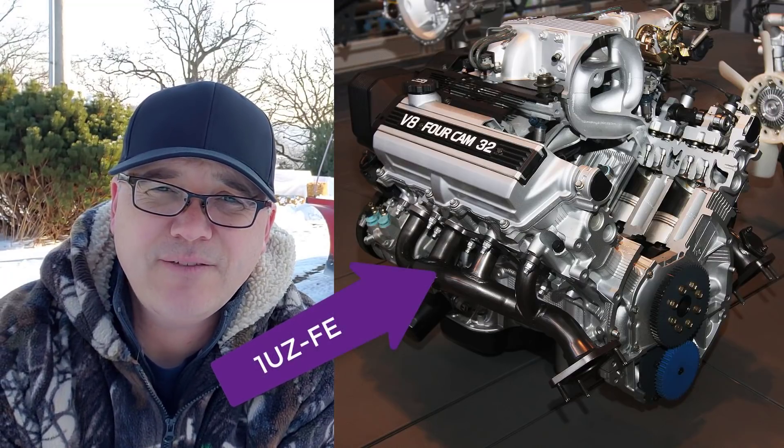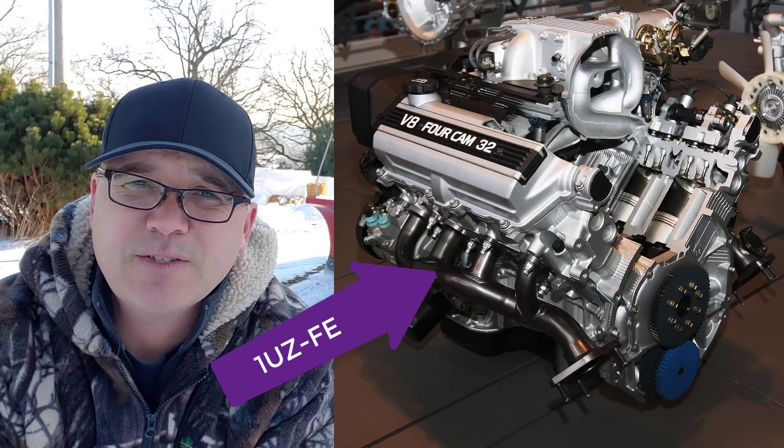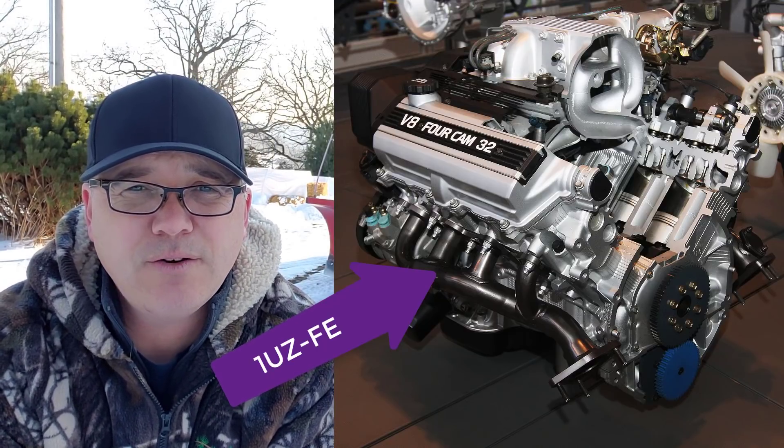The 4.7 liter V8 started in 1990 with the engine code 1UZ-FE. It was found in the Lexus SC 400, the Lexus LS 400, and the Lexus GS 400.